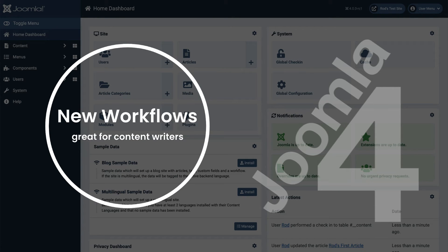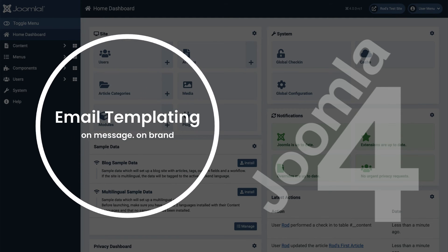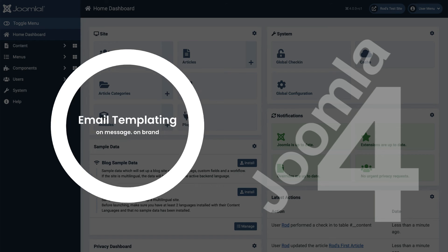Workflows is brand new to Joomla. This allows you to set up different workflows for different sections of your site, with stages and transitions giving content editors a lot of flexibility. Joomla emails allows you to send out customized, templated emails, making sure your brand is consistently applied.